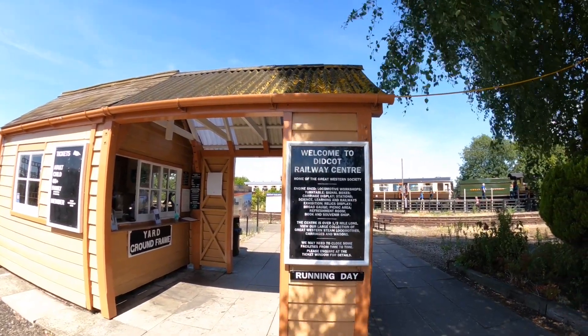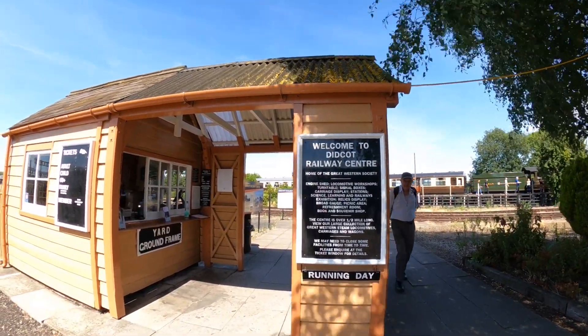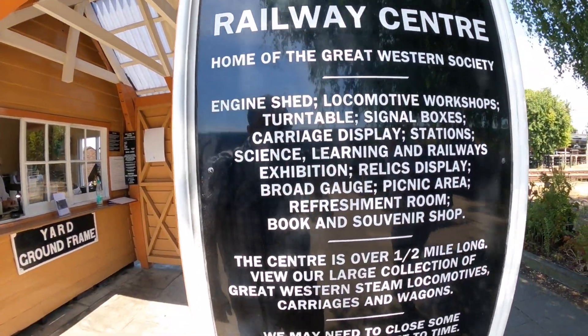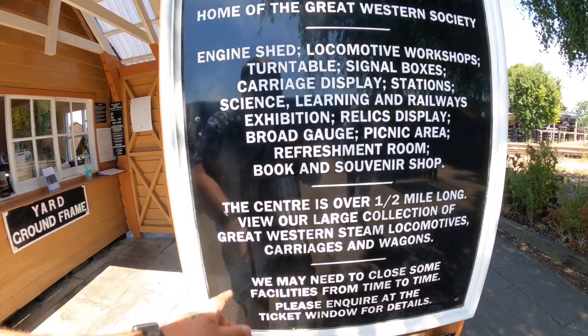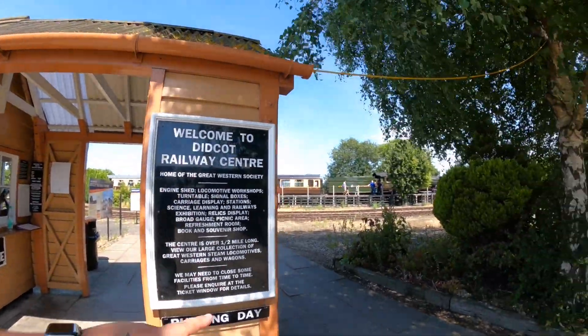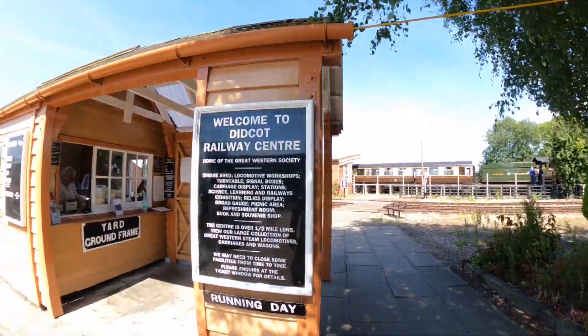Welcome to Didcot Railway Centre, home of the Great Western Society - so engine sheds, workshops, the turntable, signal boxes, carriage displays. The centre is over half a mile long - wow. I hope my three hours in the car park is long enough; it was £3 for three hours. There's a beautiful steam train there. I think you get on there and that actually takes you to the centre - I'll go and ask.